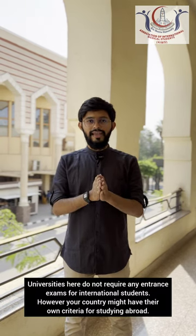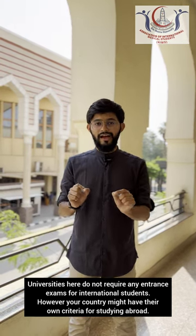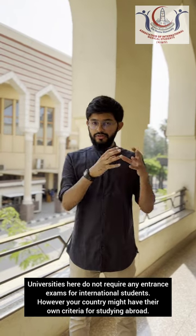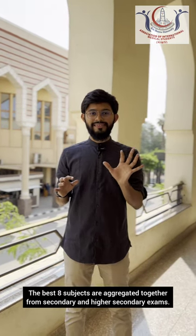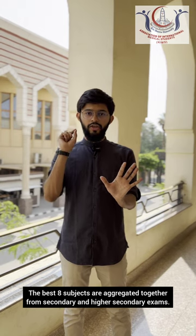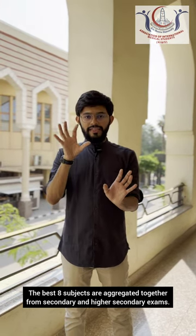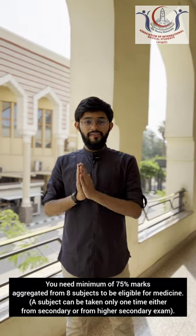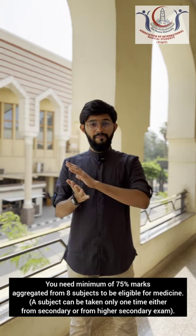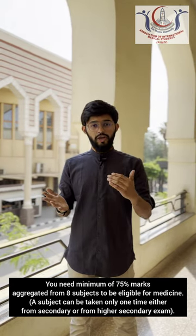For the eligibility criteria, the universities here are not dependent on the medical entrance exam of your countries. They are focused on secondary and higher secondary mark sheet results. The aggregation they calculate is based on 8 selected subjects. When you go on the website to apply, you have to select 8 subjects. The aggregate marks required to be eligible is 75%. If you are scoring less than 75% in the best 8 subjects considered from both secondary and higher secondary education, you will not be able to study here.